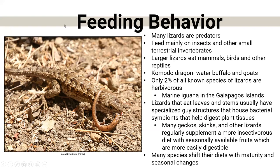Feeding behavior: many of our lizards are predators — they feed mostly on insects and sometimes terrestrial invertebrates or vertebrates, depending on the species. Larger lizards like monitors will eat mammals, birds, and sometimes other reptiles. The largest lizard, the Komodo dragon, will eat water buffalo and goats — fairly large prey. Only about 2% of known lizard species are herbivorous, meaning 98% are predators.